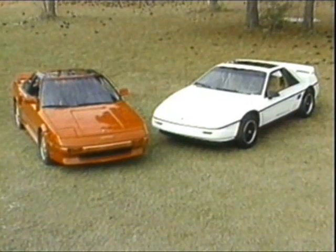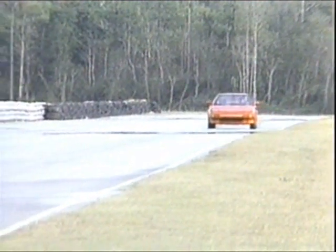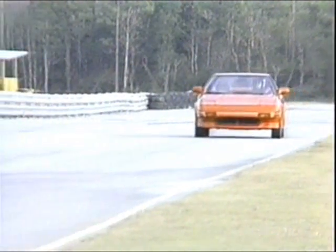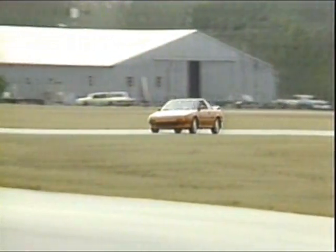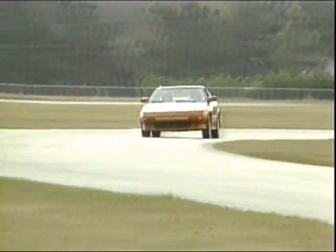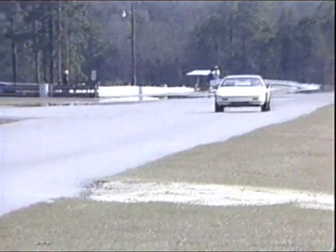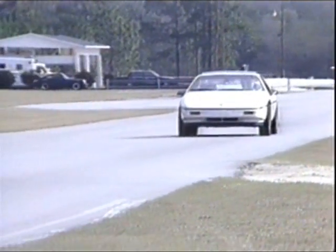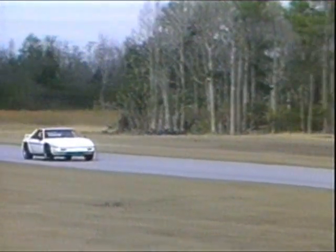So which one is more super than the other, and for whom? We know that the MR2 is faster, both in a straight line and around a racing circuit. It also has the best seats and the most noise. While the reliability of its supercharger is unknown, Toyota quality is well-known. The Fiero, however, is a far more comfortable car to drive hard, and it is only a little slower than the MR2. It also has better brakes, and its engine is less complicated.